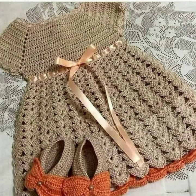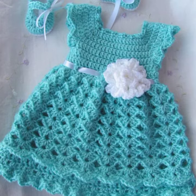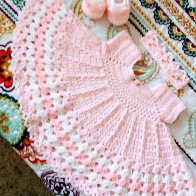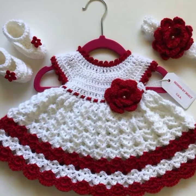Crochet is the process of creating textile by using a hook to interlock loops of yarn, thread, or other material. The name is derived from the French word 'crochet,' meaning small hook. Hooks can be made from a variety of materials such as metal, wood, bamboo, or plastic. The difference between crochet and knitting, beyond the implement used, is that each stitch in crochet is completed before the next one is begun, while knitting keeps many stitches open at a time.